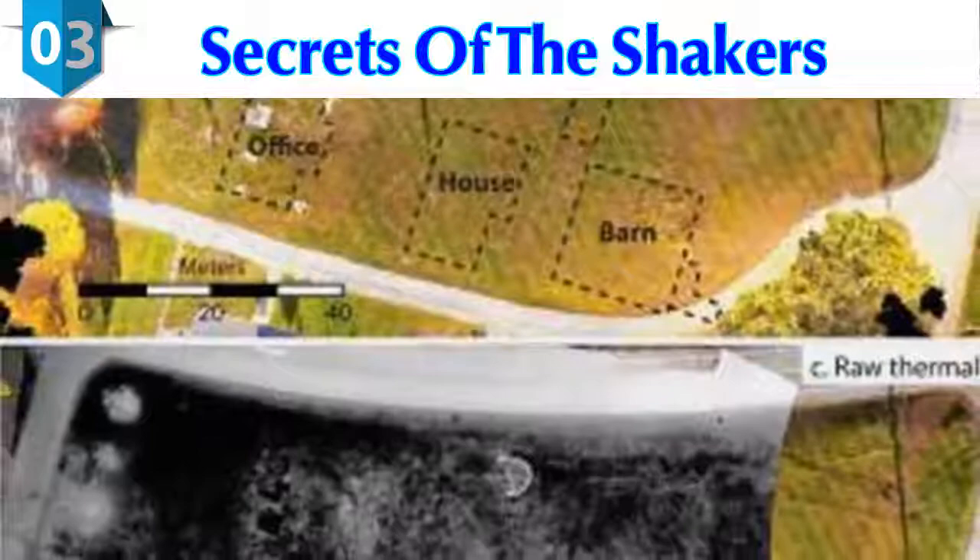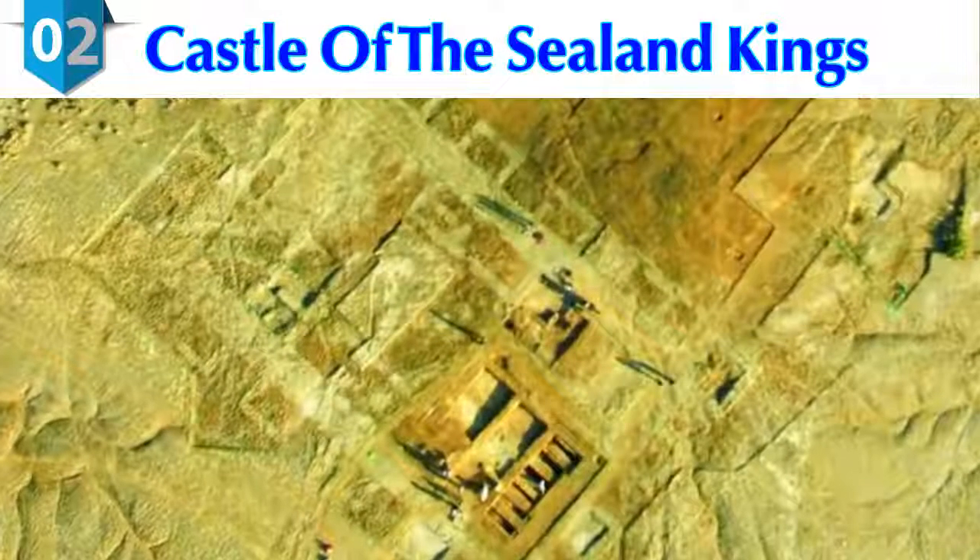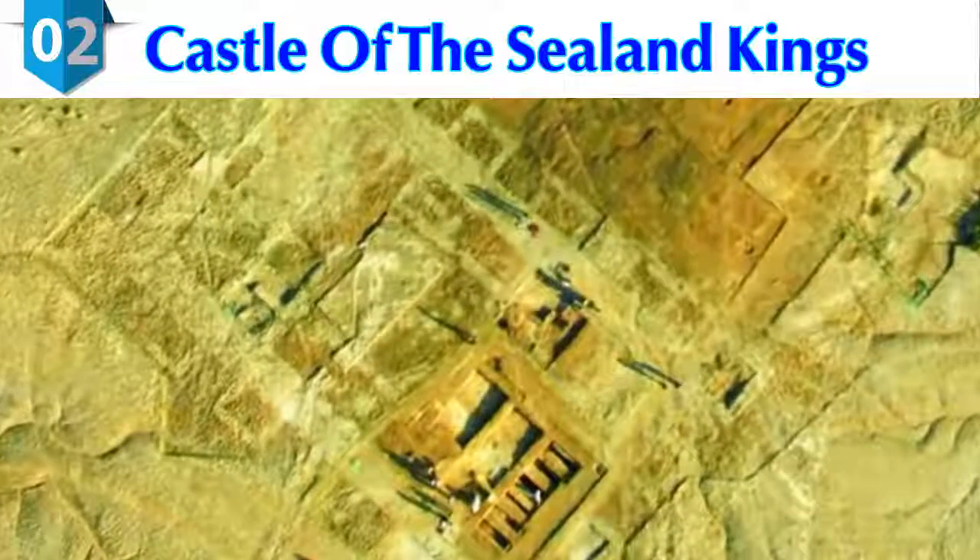Despite being extensively studied by Dartmouth students, the Shaker village at Enfield has many secrets waiting to be revealed. Drones have uncovered the foundations of buildings, historic pathways and roadways through the village, and a couple of underground water pipes.